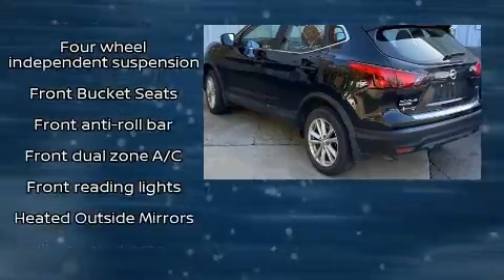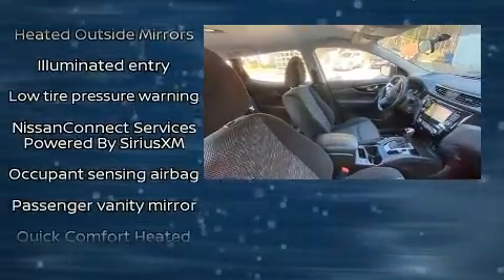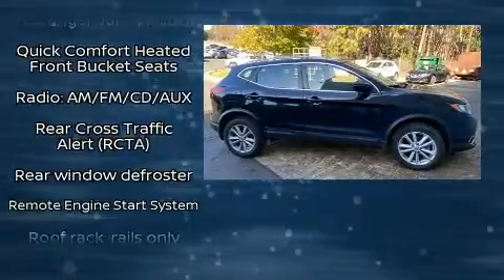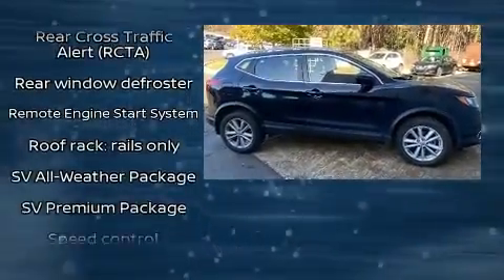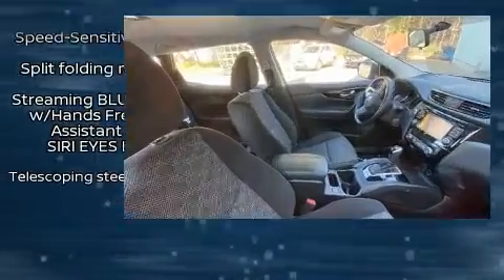Side-curtain airbags deploy in extreme circumstances, shielding you and your passengers from collision forces. This vehicle has achieved certified pre-owned status by passing Nissan's comprehensive certification process, including a comprehensive 156-point inspection.